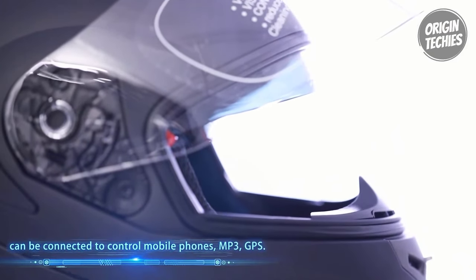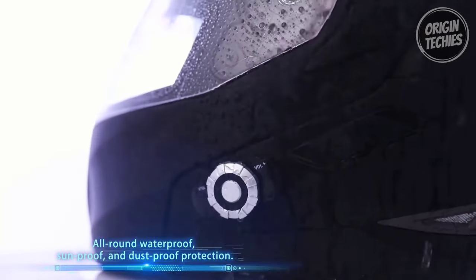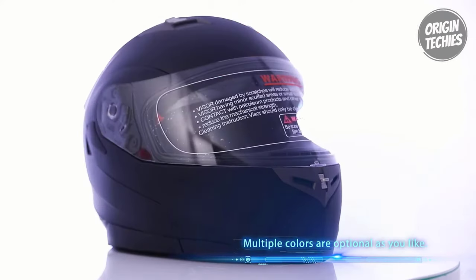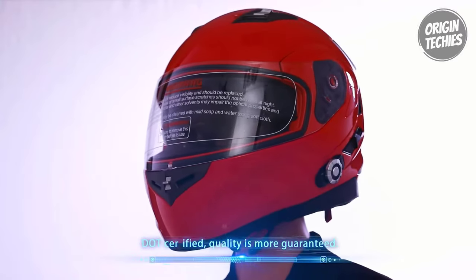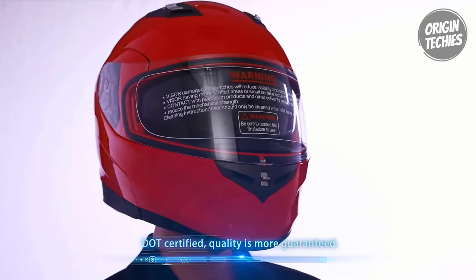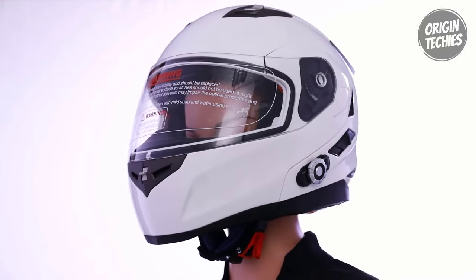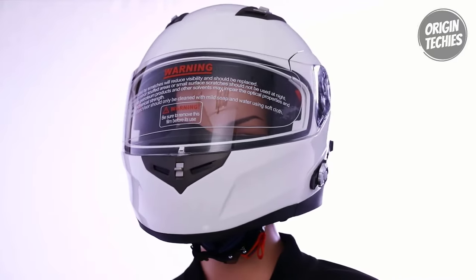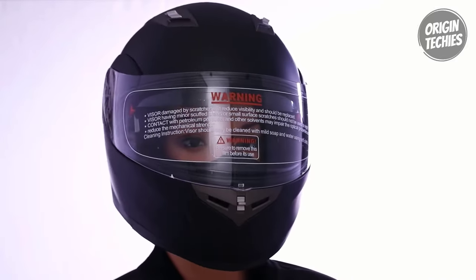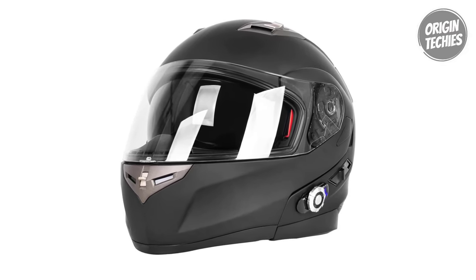The one-button control system simplifies operation, enabling hands-free calls, music control, and even triggering Siri voice commands with a long press. The helmet boasts an impressive battery life, offering 8 hours of intercom talk time and 110 hours of standby. As a bonus, the upgrade package includes gloves that match the Bluetooth motorcycle helmet's size. The helmet comes in medium, large, and extra-large sizes with a washable liner, and additional padding options ensure a customized and comfortable fit.